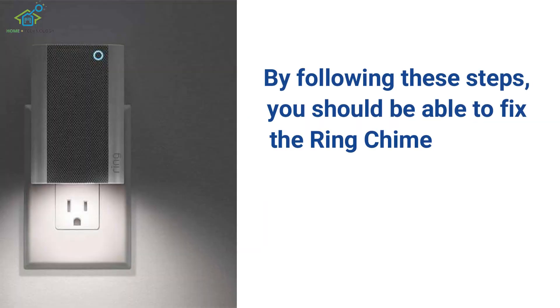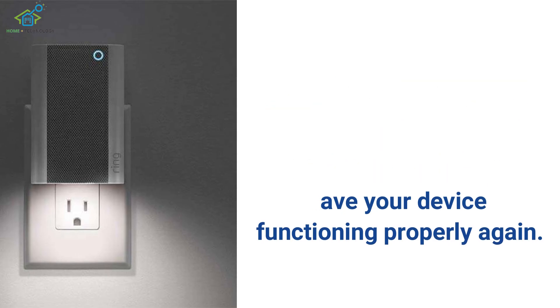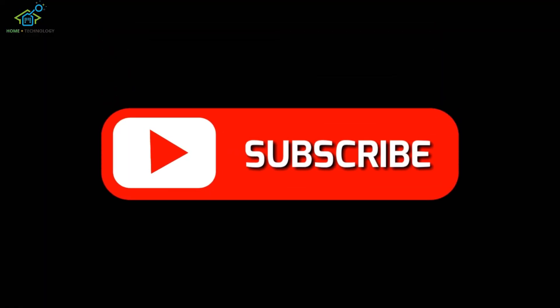By following these steps, you should be able to fix the ring chime flashing blue light issue and have your device functioning properly again. Thank you for watching, and don't forget to subscribe for more tech tips and tutorials.